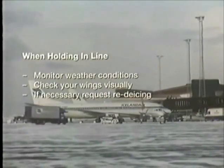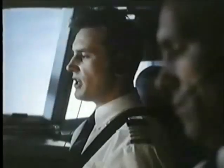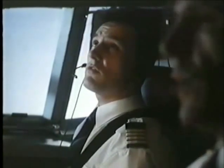Operations, this is 921. We need a second de-icing, proceeding to the de-icing facility. Expected departure time: 1500 hours. Safety first. Always.